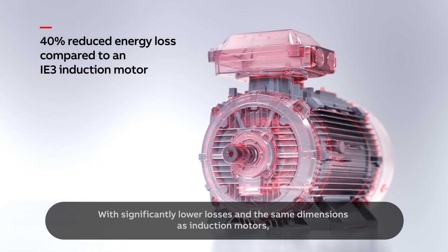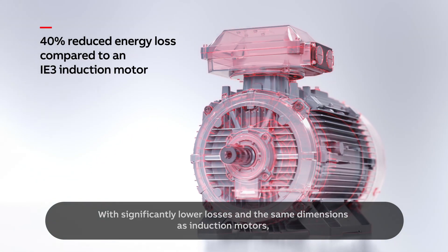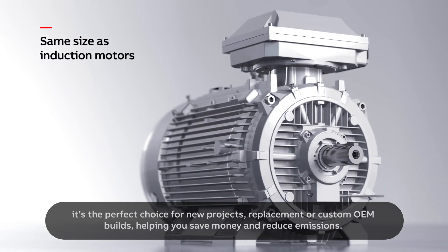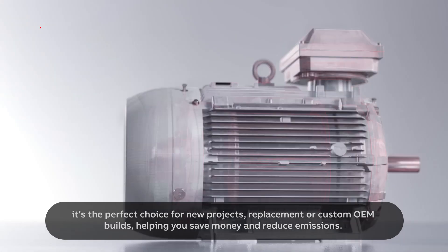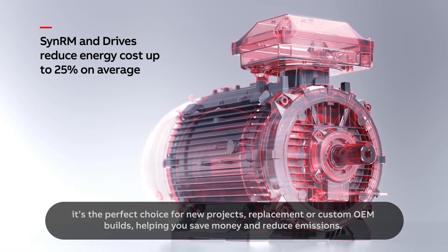With significantly lower losses and the same dimensions as induction motors, it's the perfect choice for new projects, replacement or custom OEM builds, helping you save money and reduce emissions.